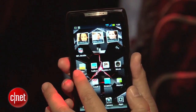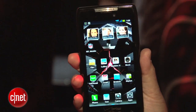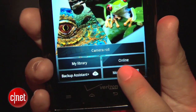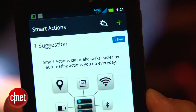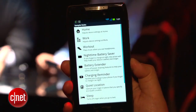Software-wise, it's running Android 2.3.5 Gingerbread. A couple of things that Motorola added: Motocast, so you'll be able to stream content from your PC to your phone, such as videos, music, and photos. It's also got an application called Smart Actions, which will help you automatically do some tasks or optimize battery life.